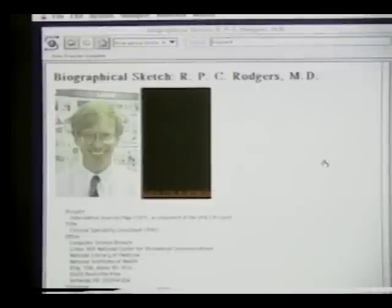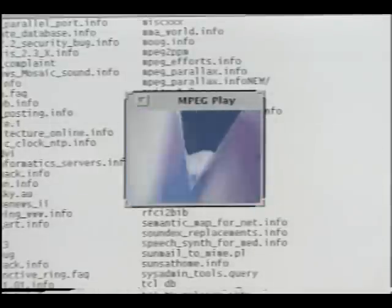Hello, I'm RBC Rogers. I work at the Lister Hill National Center for Biomedical Communications, a research and development arm of the National Library of Medicine. Motion video is also available.